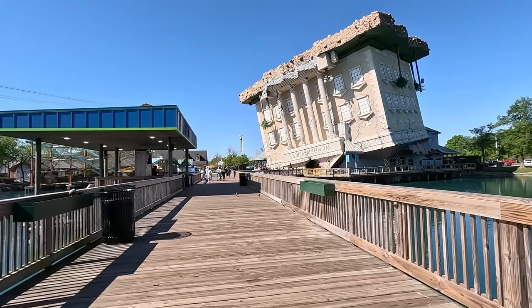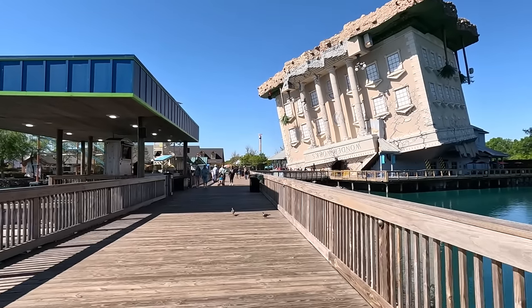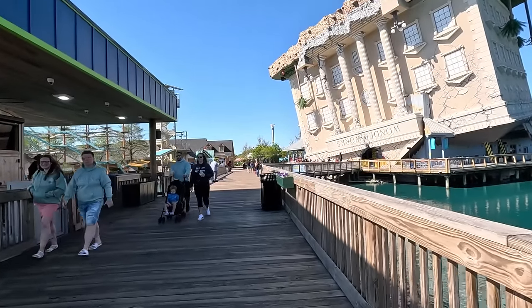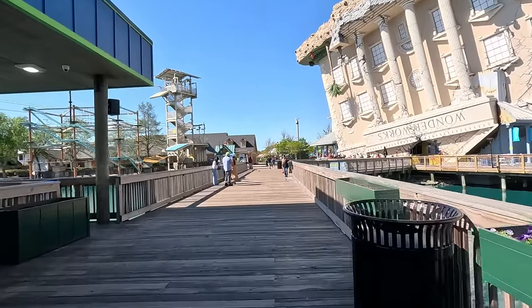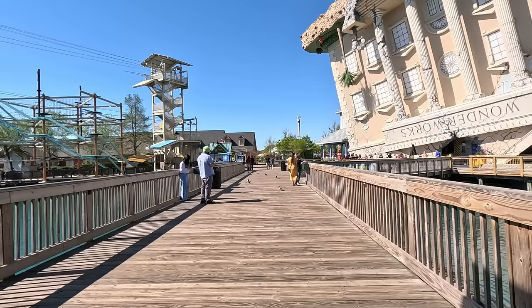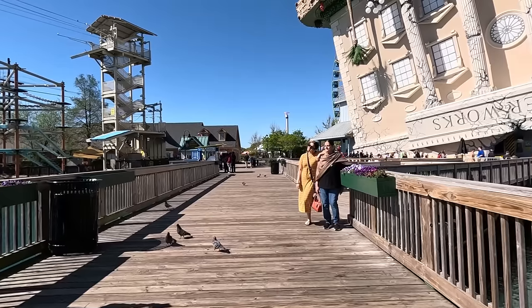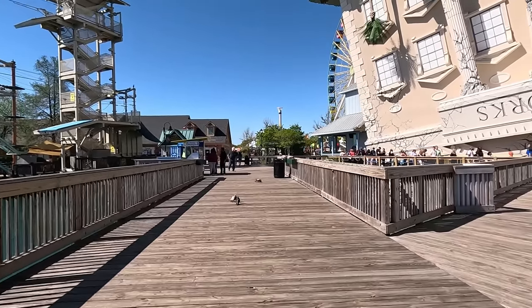As we're walking around Broadway at the Beach, one tip I have: the parking is free, and it runs all the way around Broadway at the Beach. So if you have mobility issues, you don't have to worry about walking everywhere. You can actually drive around the perimeter and park near whatever you're interested in, because the total distance around Broadway if you do a full loop is over one mile.